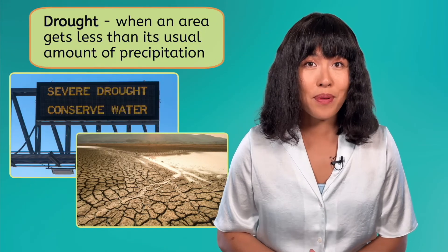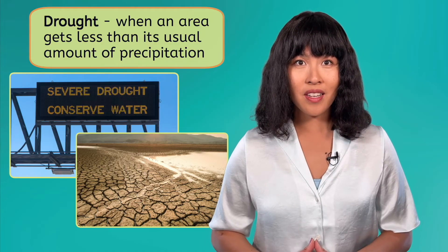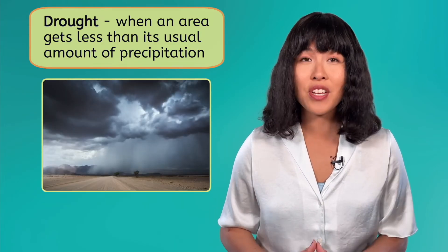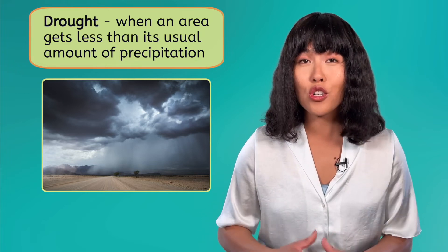The presence of freshwater on Earth is closely connected to the water cycle, but that also means our access to freshwater can change. For example, a drought happens when an area gets less than its usual amount of precipitation. We depend on predicted weather patterns and regular precipitation in order to replenish sources and avoid water shortages.